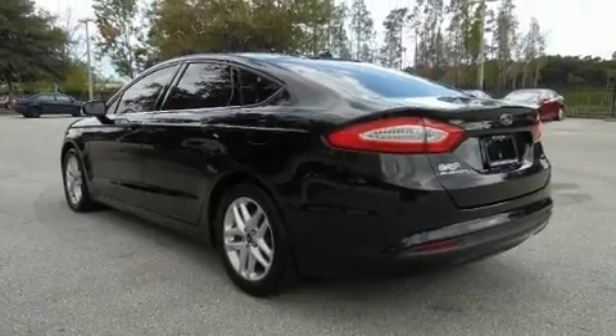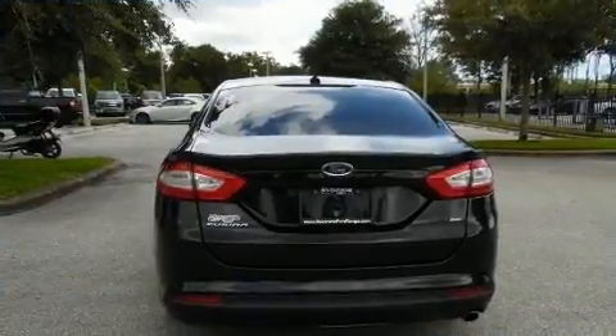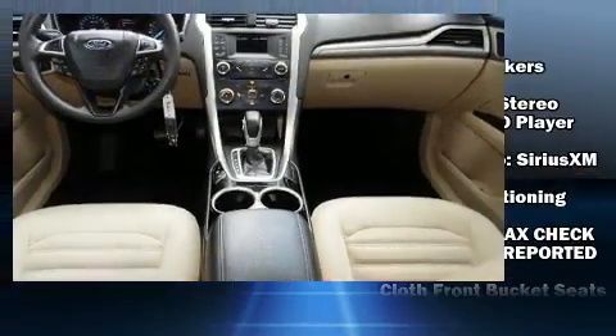It distinguishes itself from the competition with features such as front and rear reading lights, a tachometer, variably intermittent wipers, power door mirrors and heated door mirrors, and more.